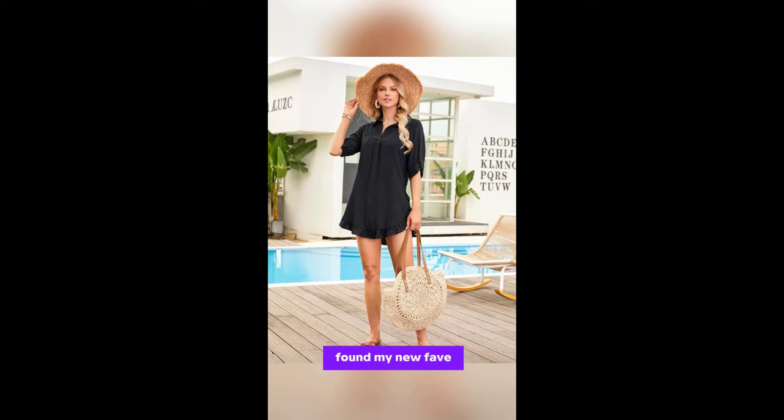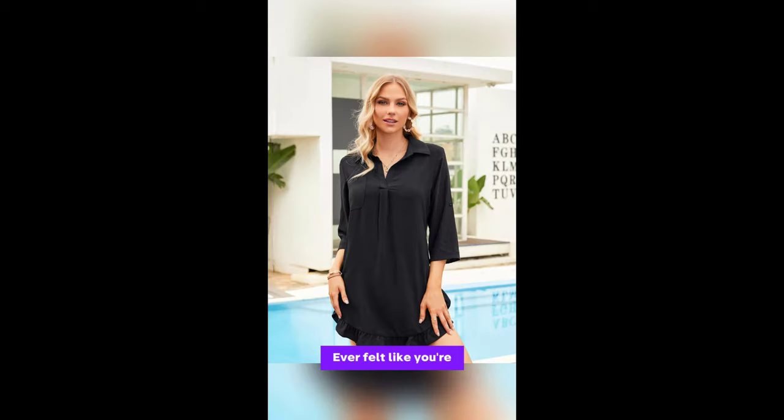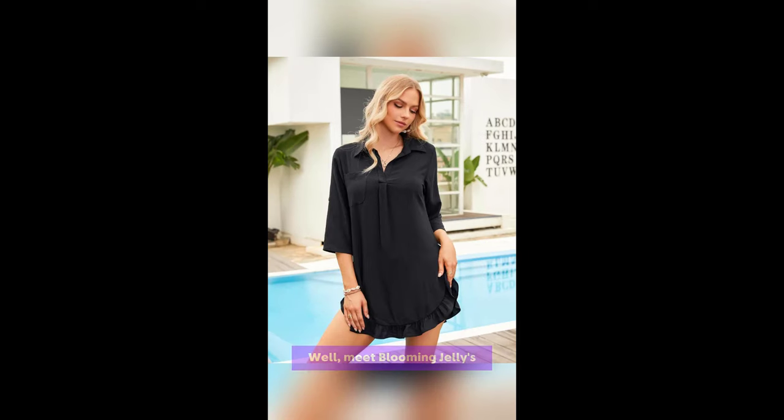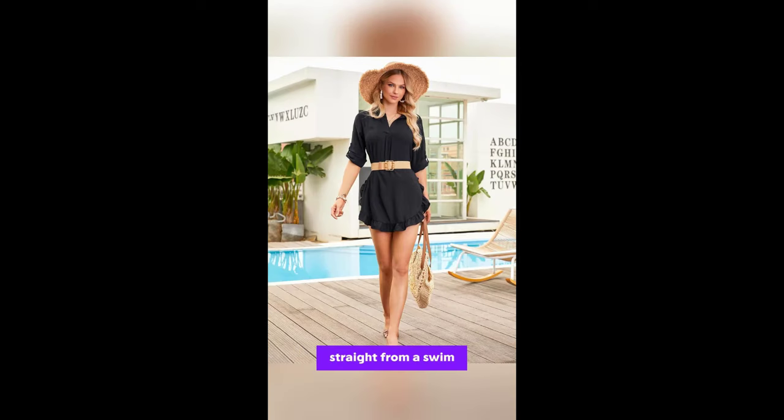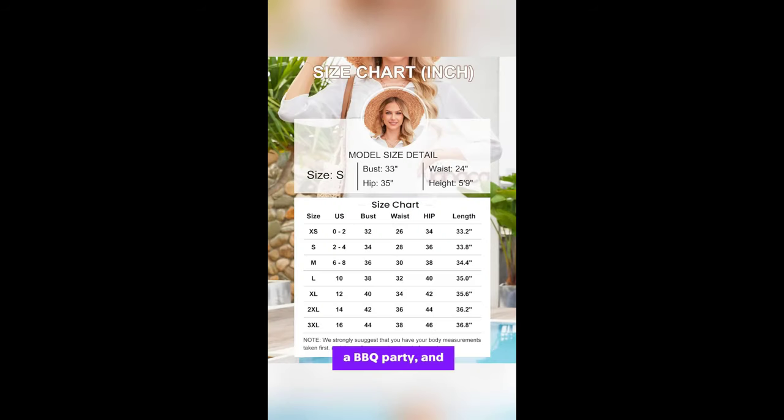Oh my god guys, I just found my new fave summer essential. Ever felt like you're melting at the beach because your cover-up is basically a blanket? Meet Blooming Jelly's Women's Bikini Cover-Up. It's so lightweight and breathable. I wore mine straight from a swim in the ocean to a BBQ party, and I didn't feel sweaty or uncomfortable at all.